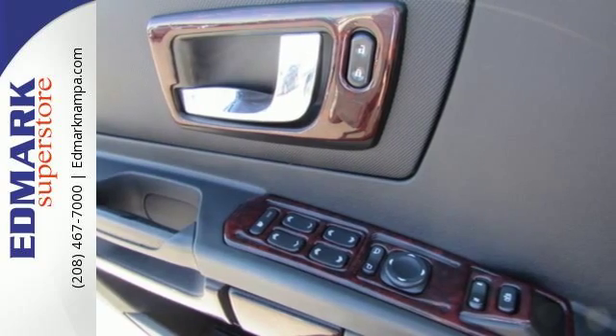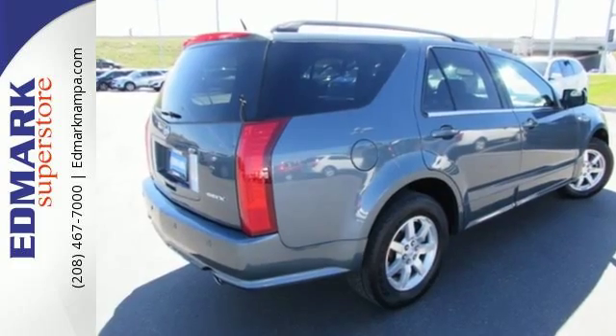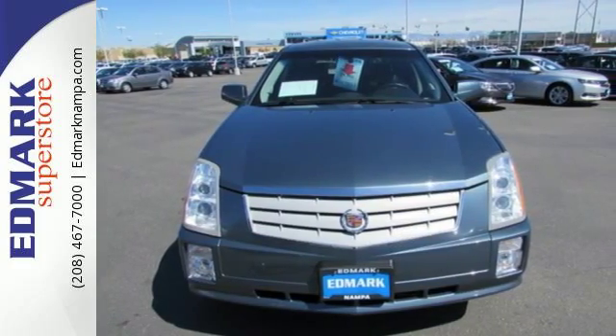This SRX offers the best of all worlds with the space, power, and versatility of an SUV combined with the silky smooth handling of a car. Come and see it for yourself.